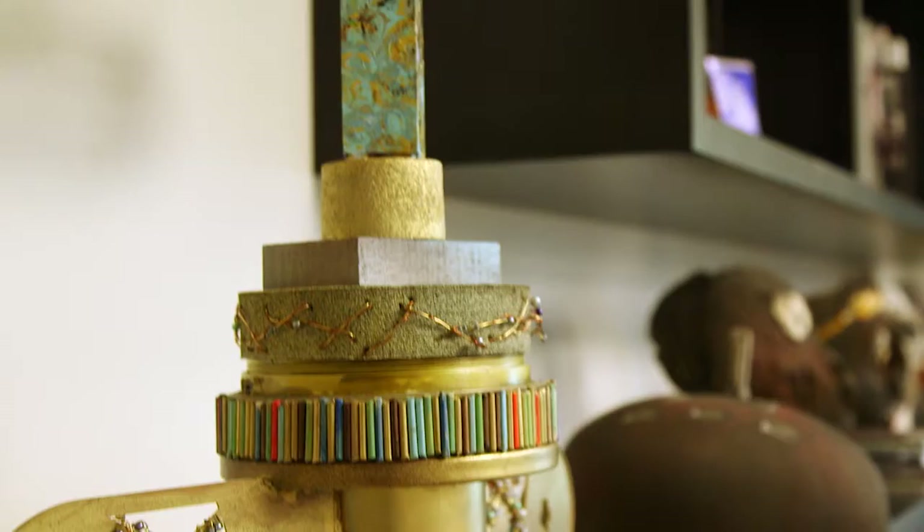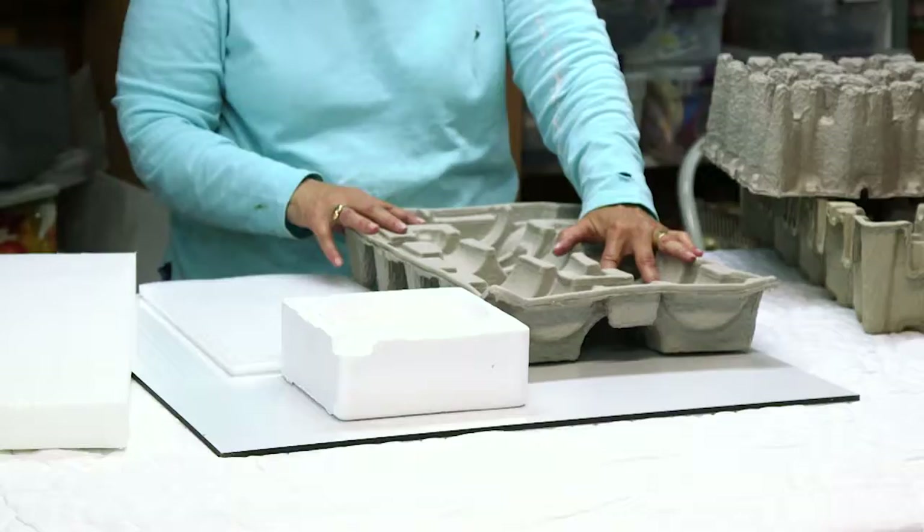My medium is sort of complex. I build sculptures, for lack of a better term. They're mixed media, they're assemblage, and they use a lot of repurposed materials.